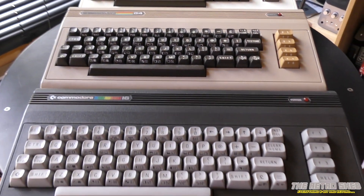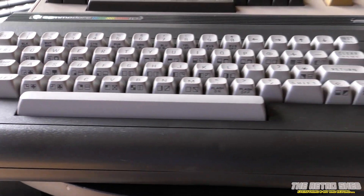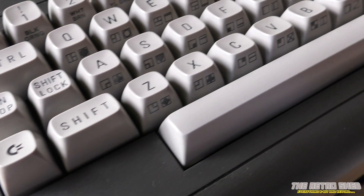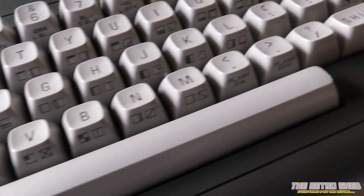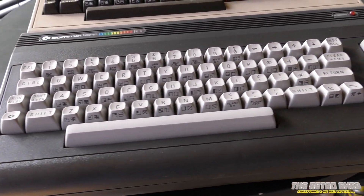As you can see, the Commodore 16 shares the same bread-bin case design as the VIC-20 and the Commodore 64, albeit in this different colour scheme. I do have to say, the colour scheme looks absolutely brilliant and I love it today. The dark ash grey with the light grey keys looks absolutely wonderful and I'm a massive fan of it.